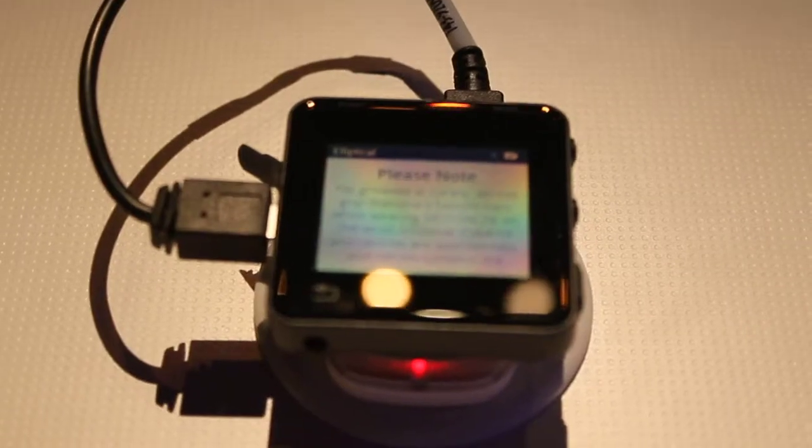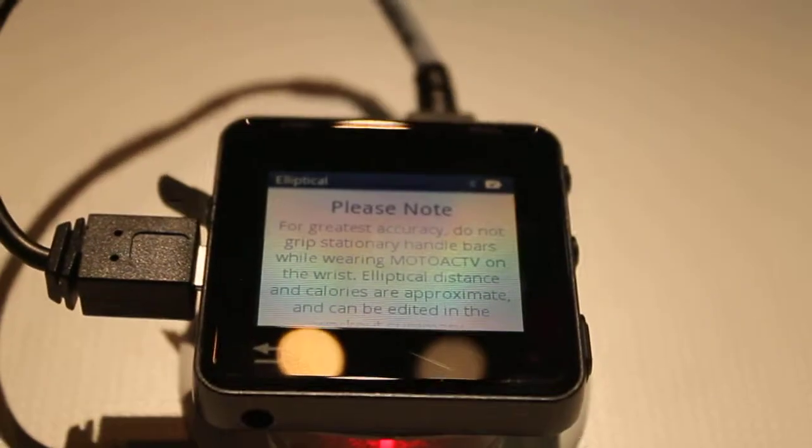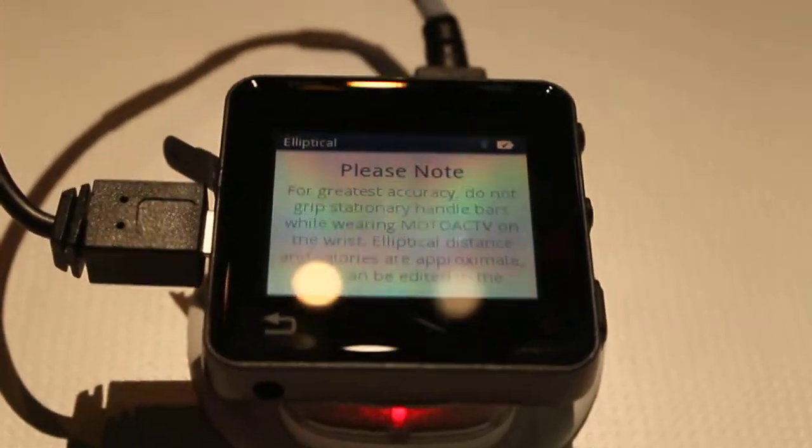The SF600 headset goes around your ears — you guys can see it at the back here. The coolest thing about the SF600 is that it measures your heart rate through the earbuds. So as you work out, you don't have to worry about wearing a chest strap. You just put on the SF600 and it's going to measure your heart rate through the earbuds. You can listen to your music, take phone calls, and measure your heart rate.